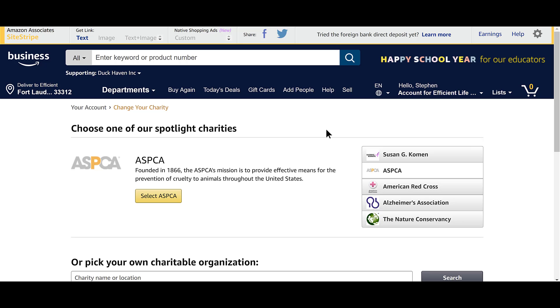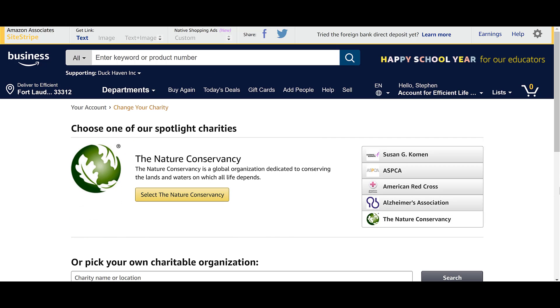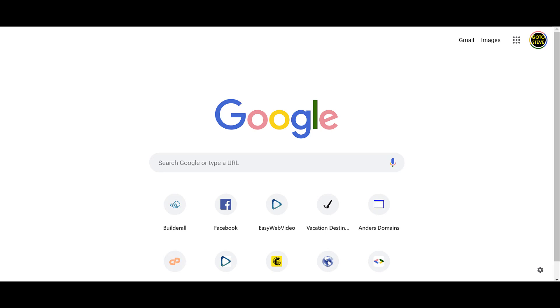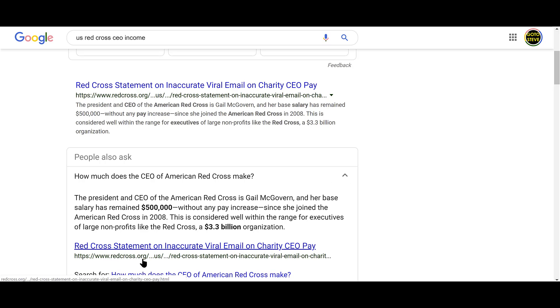All these big charities are highlighted by Amazon — like right here in the center, American Red Cross. I'm not targeting them, they're just placed right there. So let's search 'US Red Cross CEO income.' Right away I'm seeing 'Red Cross statement on inaccurate CEO pay.' Here's one: 'How much does the CEO of American Red Cross make?' — this is from the Red Cross themselves.